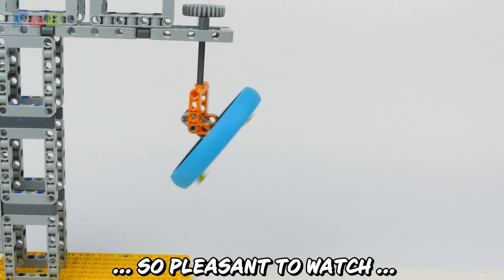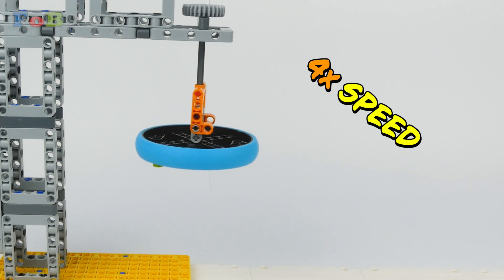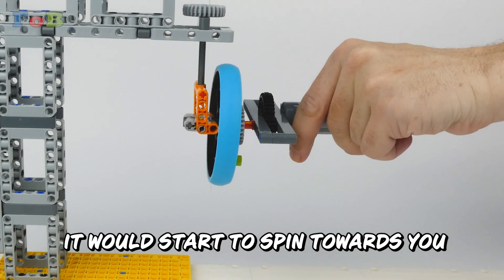So, pleasant to watch. And if the wheel would spin in the other way, it would start to spin towards you.